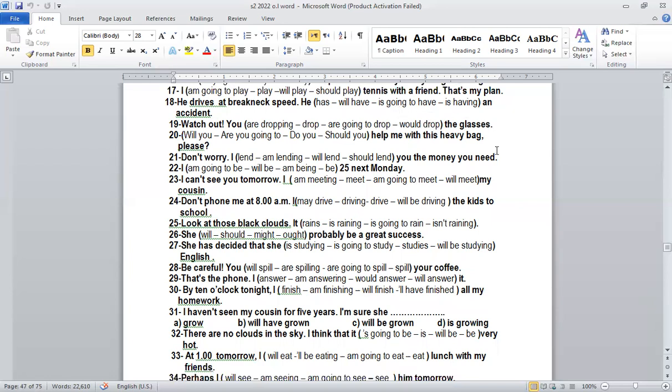Number nineteen: 'Watch out, you are going to drop the glasses.' Why 'going to'? Because we use 'watch out' — it's a warning. For warnings, we use going to plus infinitive.